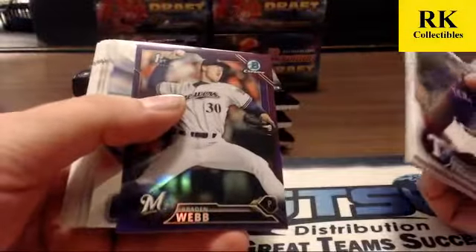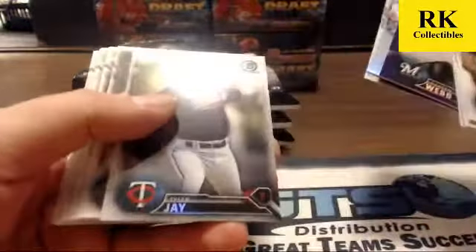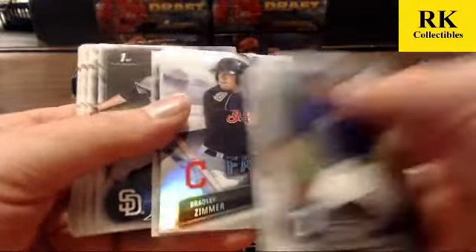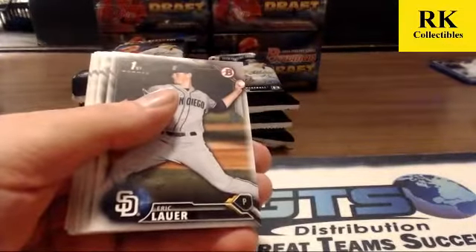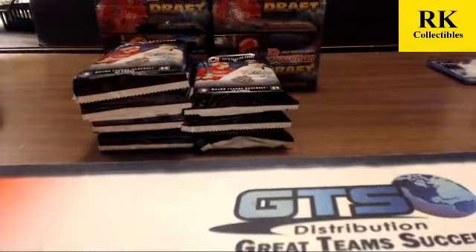Purple Braden Webb. Zimmerman fantasy impact, Adams and Jay refractors. You have to look at Shim's post — they gave 10 auto grades to cards that I would have never sent in. A Vlad and a Juan Soto.